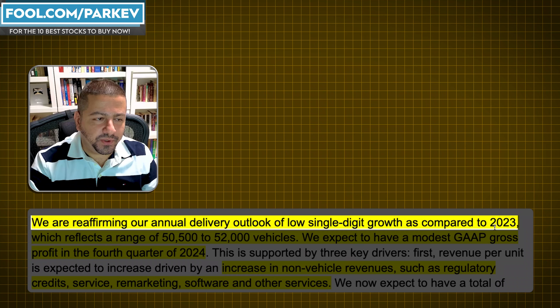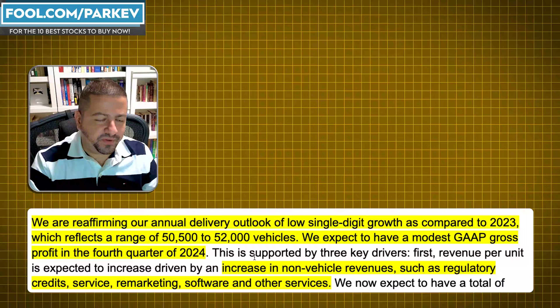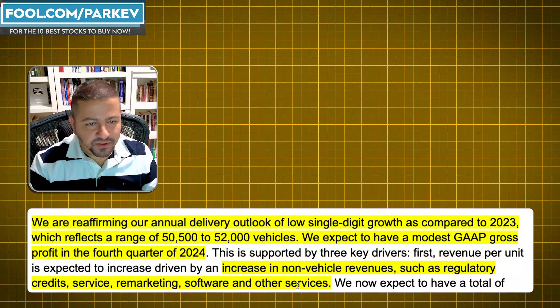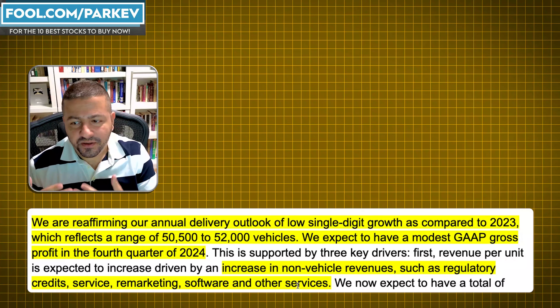Looking ahead, they're reaffirming their annual delivery outlook of very low single-digit growth compared to 2023, which reflects deliveries of around 50–51,000 units. They expect to have a modest gross profit in the fourth quarter. Some of the ways they're going to achieve this is through an increase in non-vehicle revenues such as regulatory credits, service, remarketing, software, and other services.